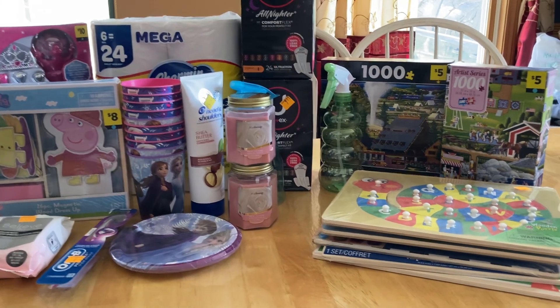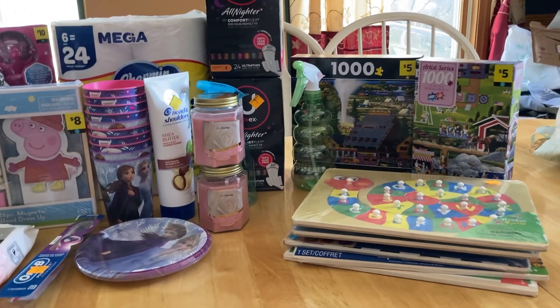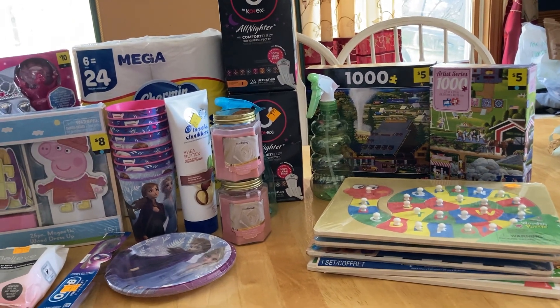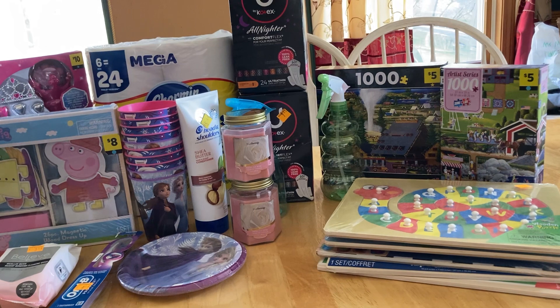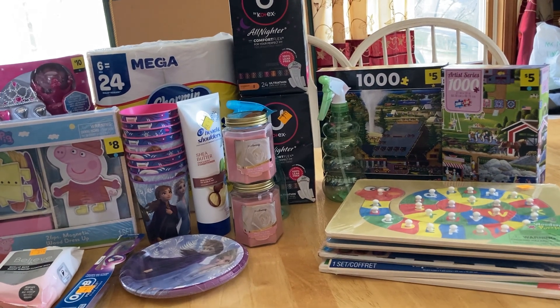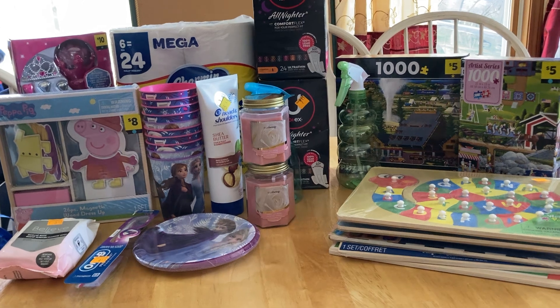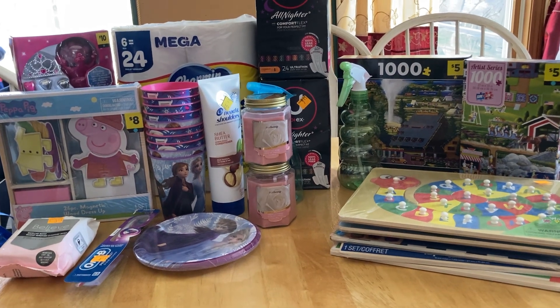Today is Saturday, I think it's the 11th, so there's one more day. The sale runs from yesterday, Friday, till tomorrow, Sunday the 12th. I was hoping for some other items, but I'm super excited with what I picked up.